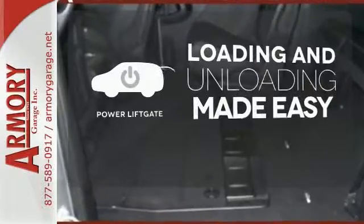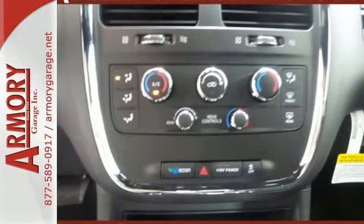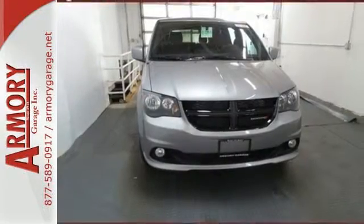Loading and unloading your vehicle just got easier with the power lift gate. It's the ultimate family solution. It's time for this Grand Caravan — take it for a test ride today.